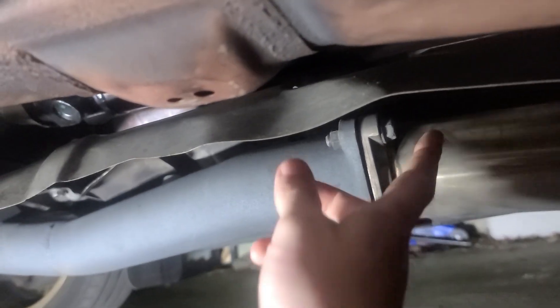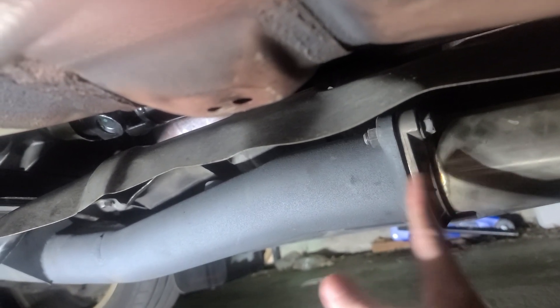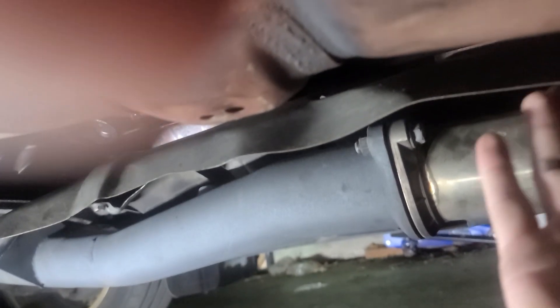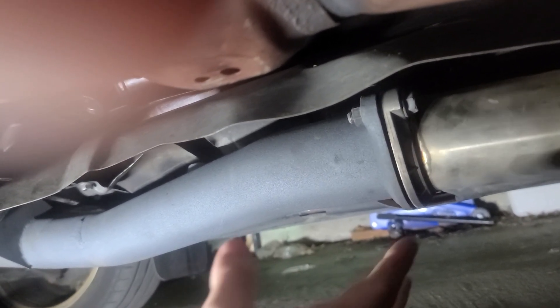Now we're under the car — we're going to remove the mid pipe and this heat shield, and then up above it is the driveshaft. Your mid pipe is probably different than mine; this one was a custom build. Essentially there are two bolts where it connects, then two bolts somewhere back before it gets to the mufflers, and four bolts to this heat shield. The bolts on the heat shield are 12s for me and 14s for the downpipe. I believe they're 12s on the driveshaft too.